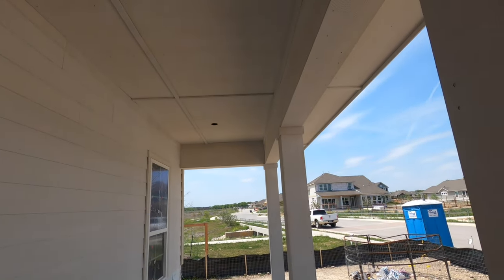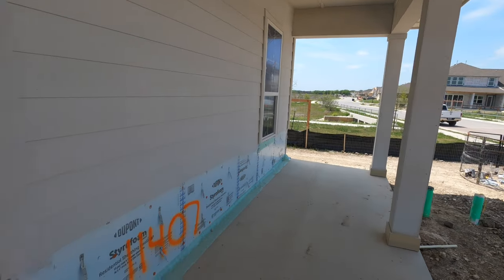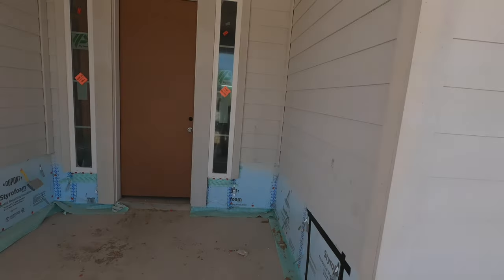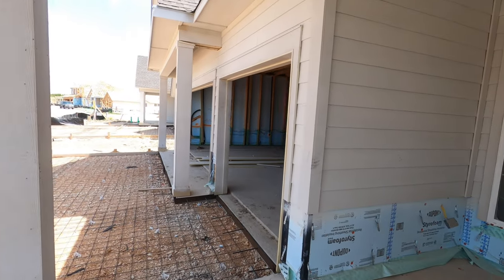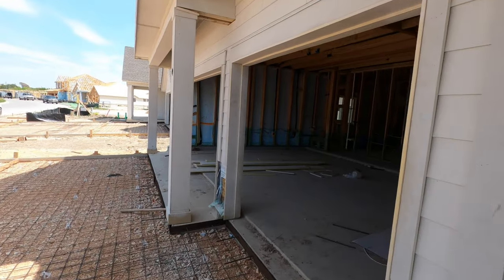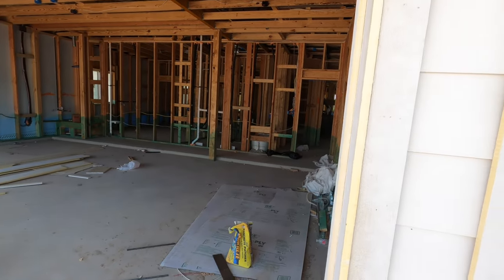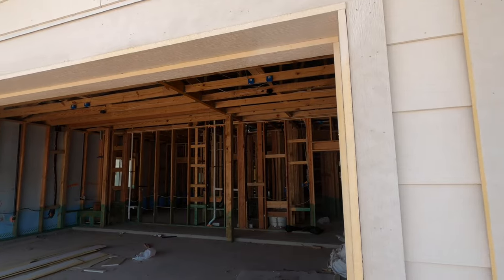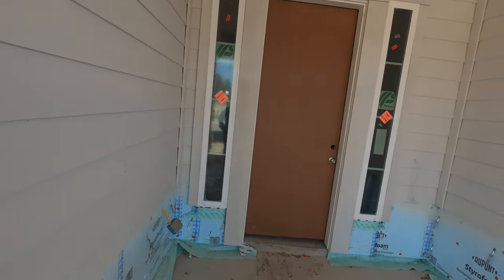You're going to have a large front door and a front porch sitting area. They do still have the builder's grade door on here, and this is going to be a really nice three-car garage with really tall ceilings in it as well.